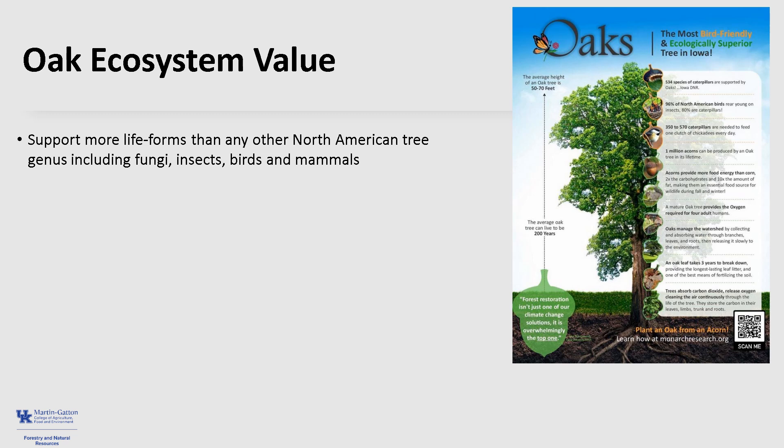Oaks are not only important economically, they are also critically important to their native ecosystems. As a keystone species, they support more life forms than any other North American tree genus. They support fungi, insects, birds, and mammals.